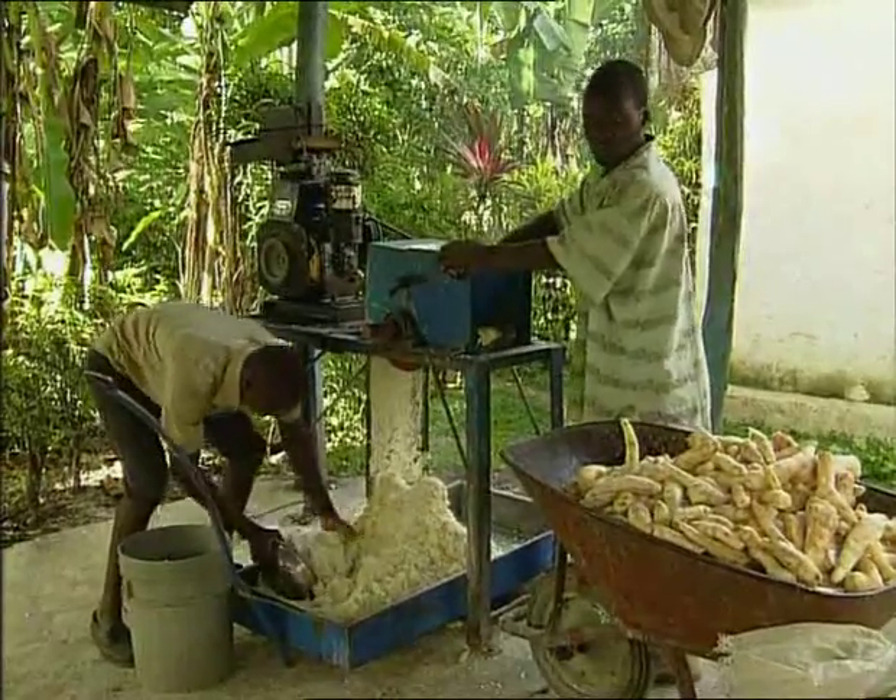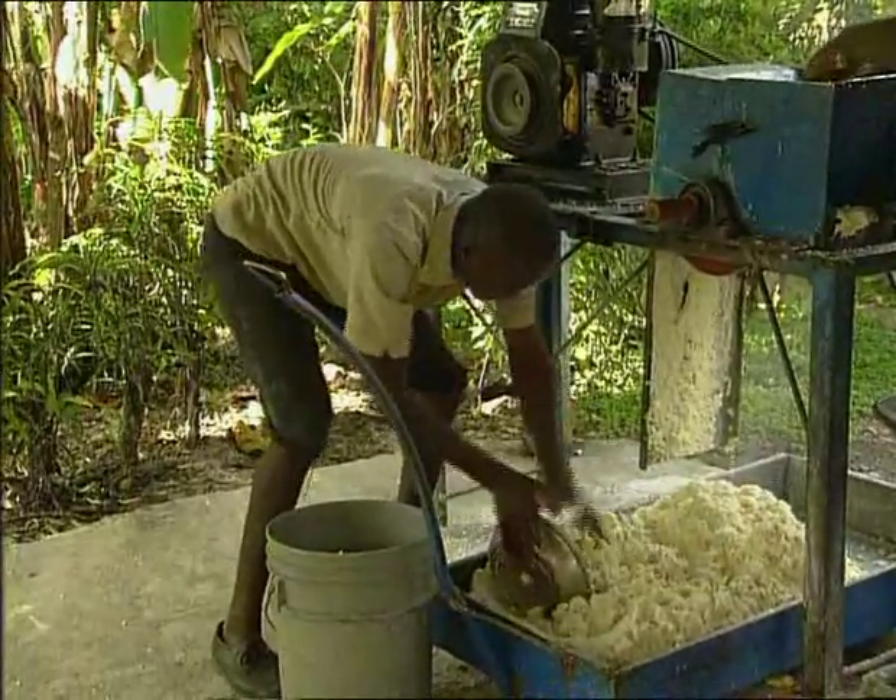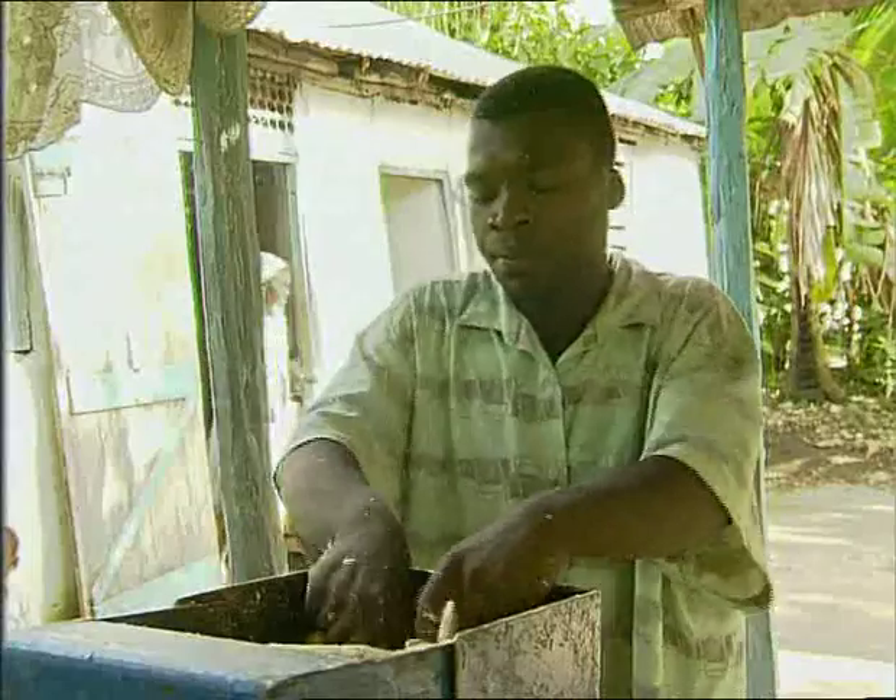This is what the inhabitants of Compe Perrin in Haiti have done. Besides, it is easier to carry out repairs when there are many people to cover the costs.